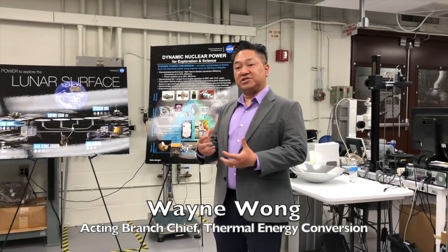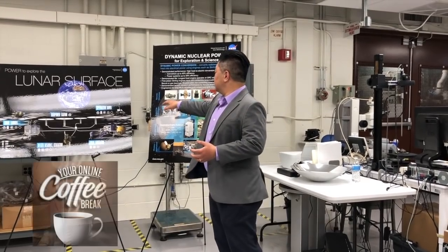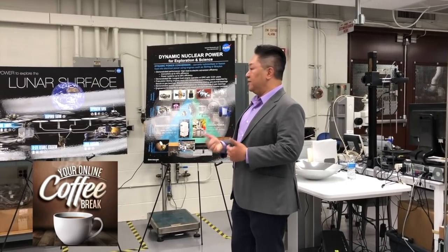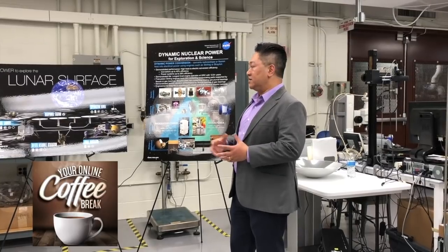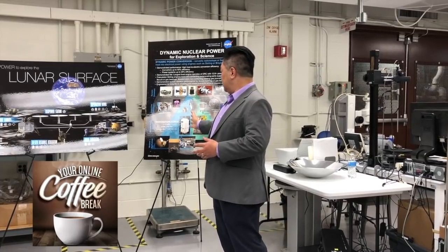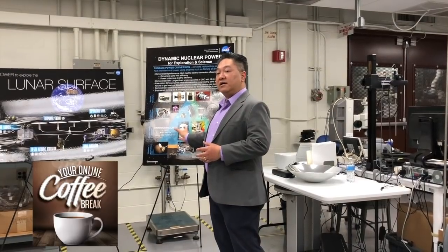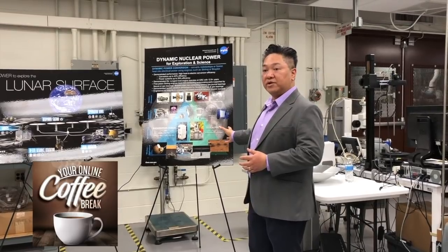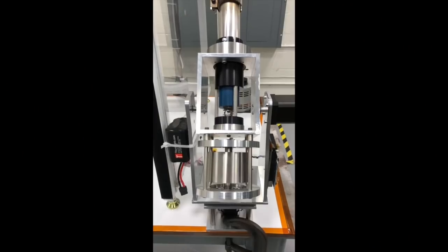Dynamic power, specifically Stirling engines, are very efficient. We actually have Stirling engines ranging from 55 watts up to 6 kilowatts, and even higher is certainly possible. Internally in our branch, we're working on even lower power systems, down to about 1 watt. For systems below 1 kilowatt, that's suited for radioisotope power systems. For systems that require more than 1 kilowatt, that's Kilopower, which is ideally suited for 1 to 10 kilowatts.